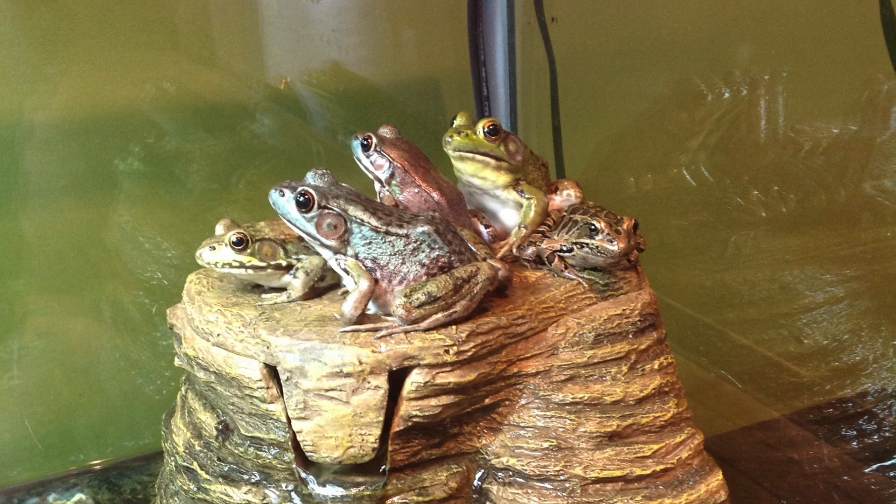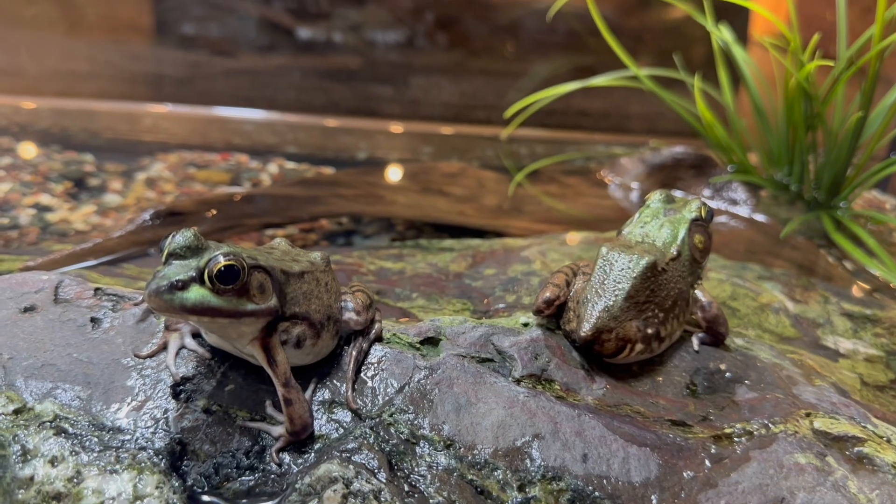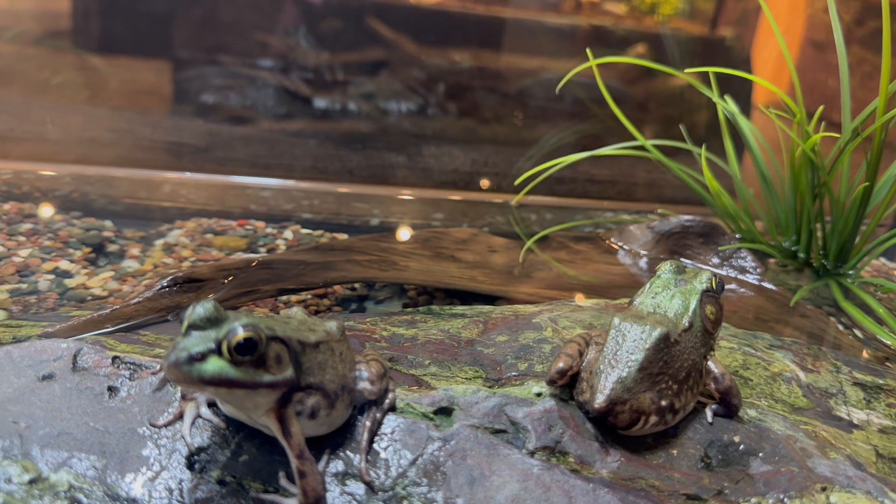Green frogs are typically yellow, green, olive, or brown, with some dark spots on their back and a bright green upper lip. They have a distinct ridge above their eyes which extends most of the way down their back. Their hind legs have dark lines and webbed toes, while their front feet are unwebbed. Although rare, it is possible to see blue-green frogs, a color that happens due to a lack of yellow pigmentation.